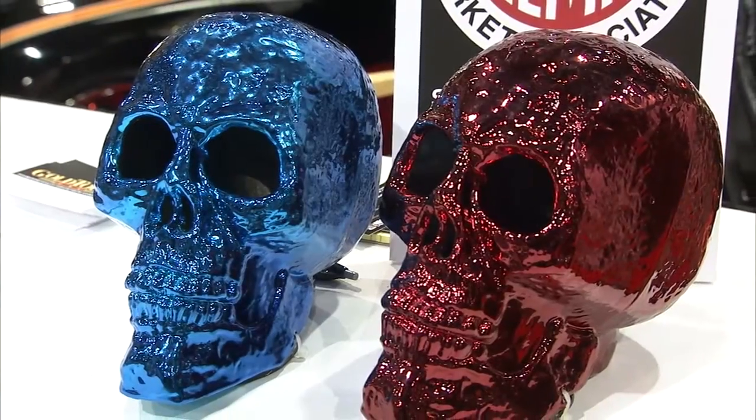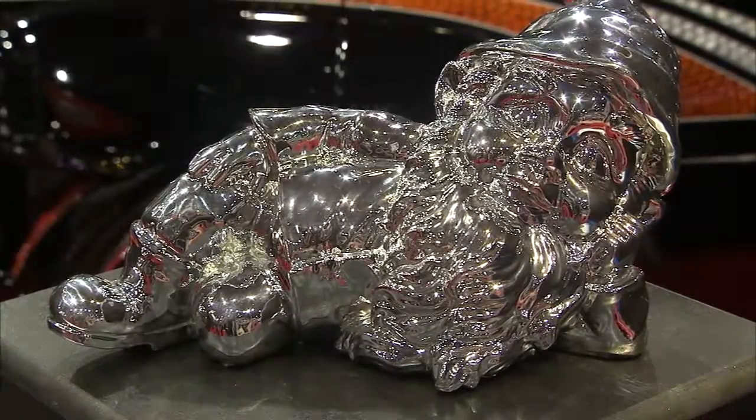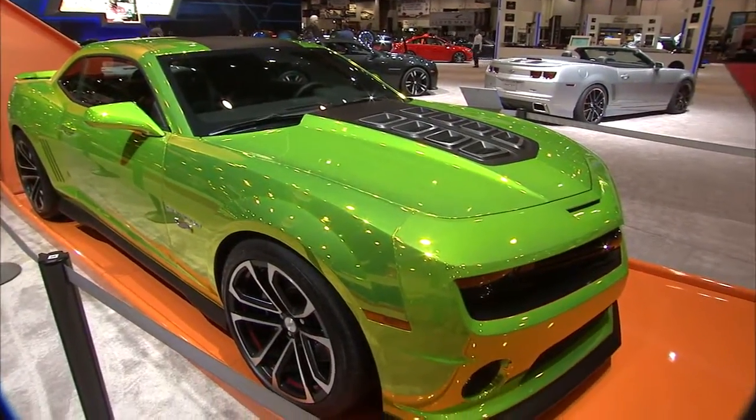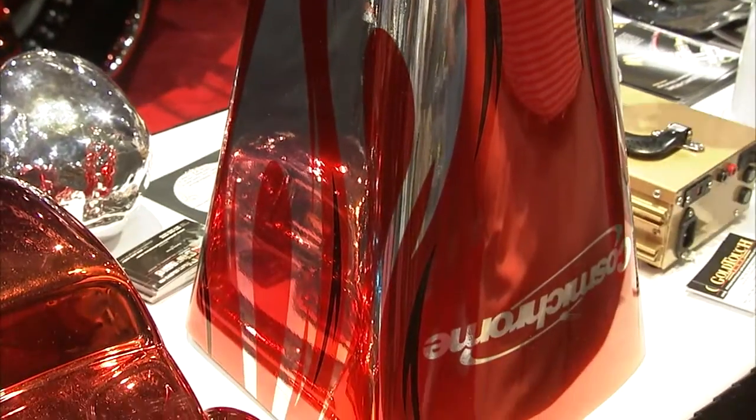It doesn't really matter what you're doing — from elves or gnomes, baseball helmets, or the whole entire vehicle. The guys at Cosmic Chrome are going to help you take your look to a whole new level.